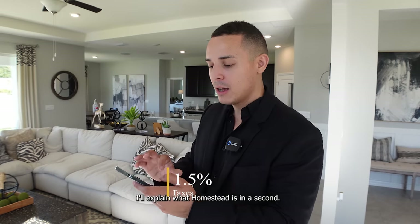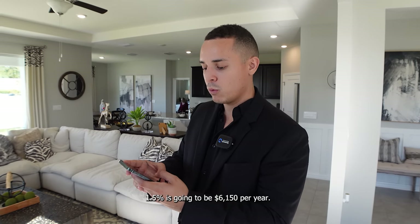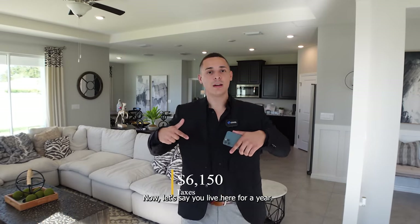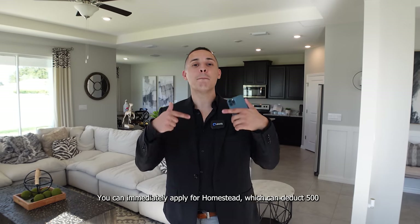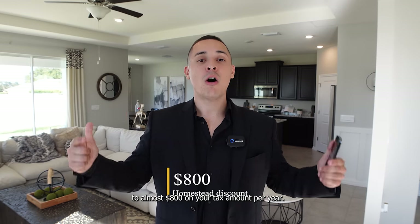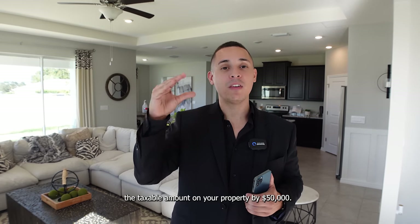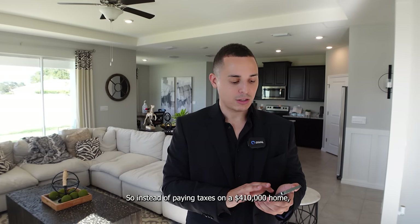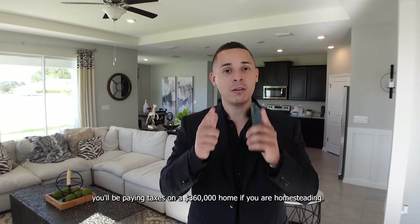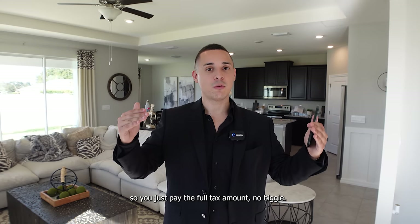The taxes on this property are going to be 1.5% of the price of the property — and that's before homestead. So if you get this house at around $410,000, that's $6,150 per year. Now if you live here for a year as a Florida resident, you can apply for homestead, which can deduct $500 to almost $800 on your tax amount per year. It drops the taxable amount on your property by $50,000 — so instead of paying taxes on a $410,000 home, you'd be paying taxes on a $360,000 home. If you're an investor, you don't apply for homestead, so you just pay the full tax amount.